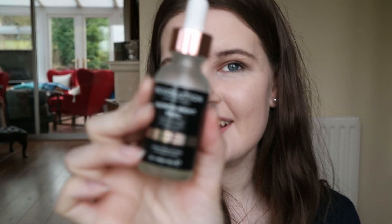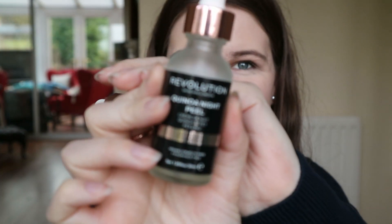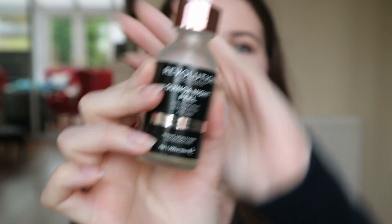For serums and treatments, I use the Revolution ones. The one I go to if I need a quick fix — like I need to wake up tomorrow with good skin because I've got an event and I have lots of textural bumps — is my saviour: the Quinoa Night Peel. This is really good.